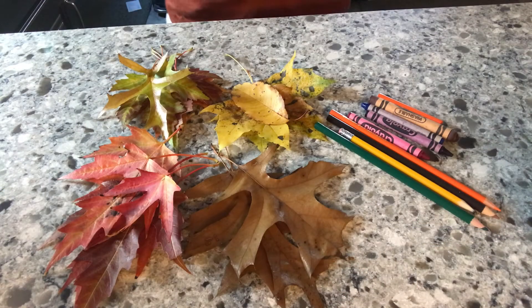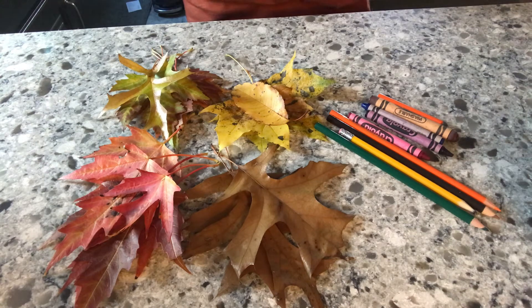For our first experiment, we're going to do some leaf rubbings. This allows your child to identify parts of a leaf. I went out to my backyard and collected leaves, and as you can see, I sorted them by color. This is a great way for your child to hone their skills on color identification and separating objects by category.